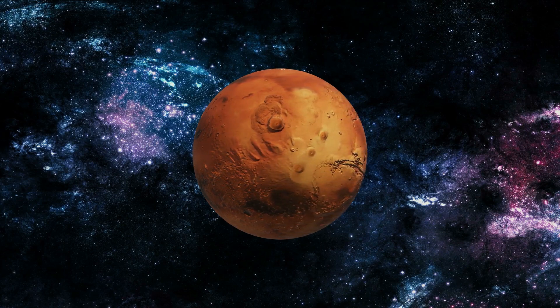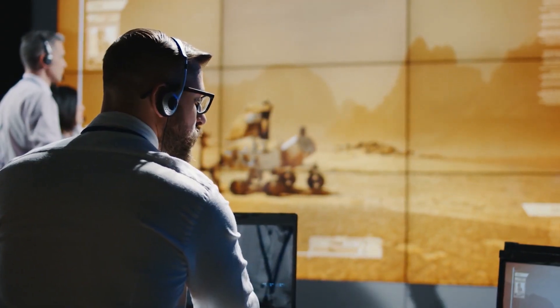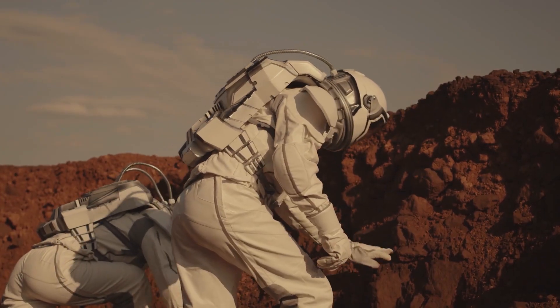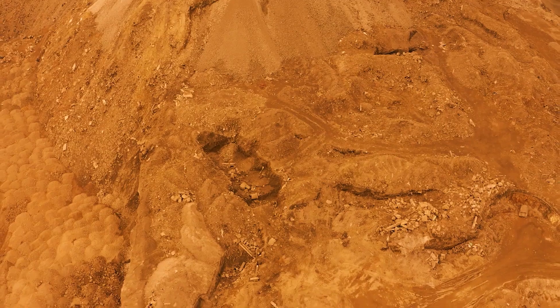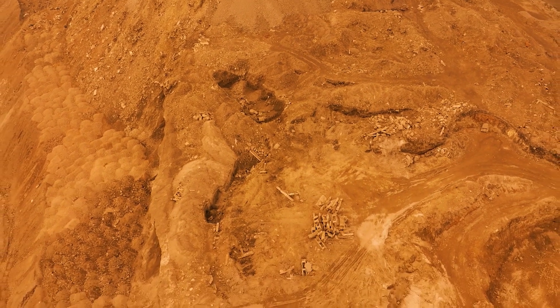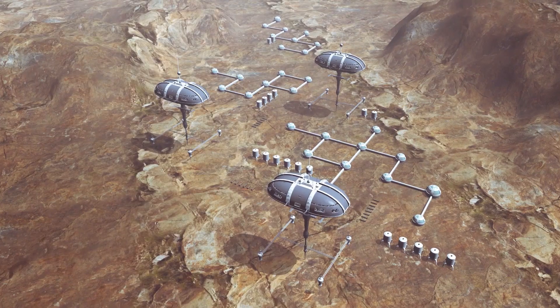For comparison, the Curiosity rover was only one metric ton. They wouldn't send you, the astronaut, there without a clear plan, so at the time of your arrival, a landing path would have already been chosen. Scientists also believe that your best option would be to land at any of Mars' poles. You need to do this because of how necessary water will be to you, and because of how heavy water is — you would have to melt down the ice at the poles to get it.